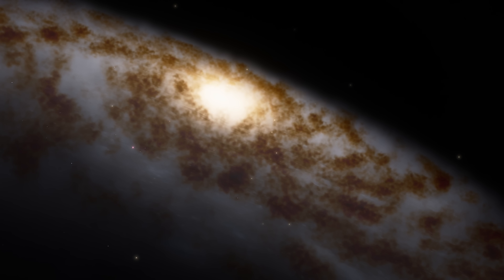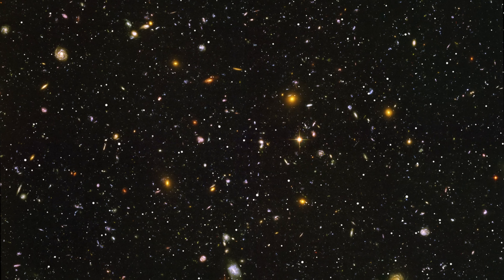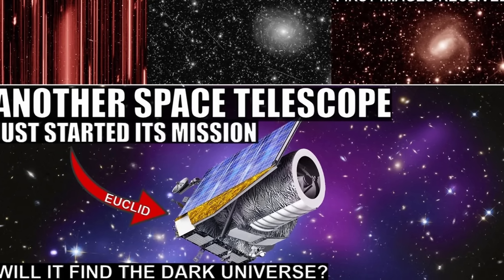A few months ago we discussed the launch of the ESA Euclid telescope, the incredible new telescope designed specifically to answer the biggest mysteries of the universe. It's going to be studying what's known as the dark universe — basically dark energy and dark matter. In that video from just a few months ago, we discussed how the telescope is going to be doing all of this, and why it has a chance to completely transform our entire understanding of cosmology in the next six years.